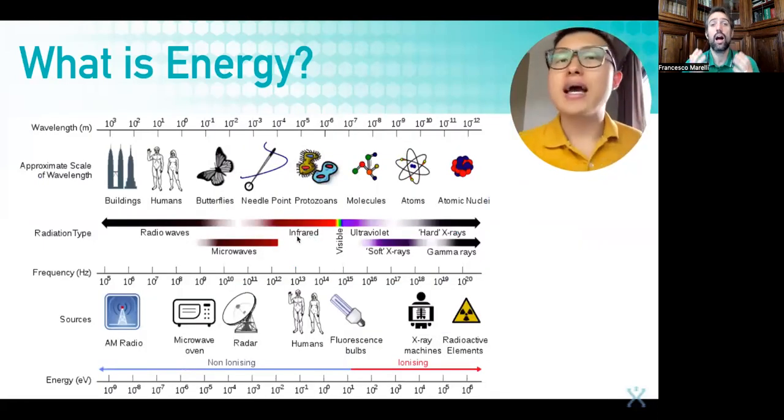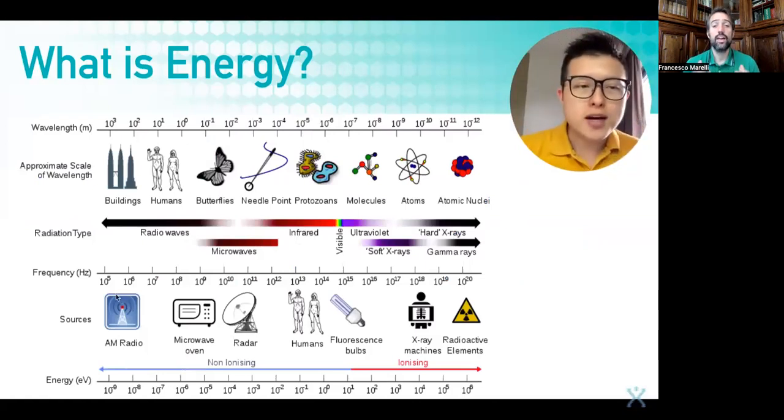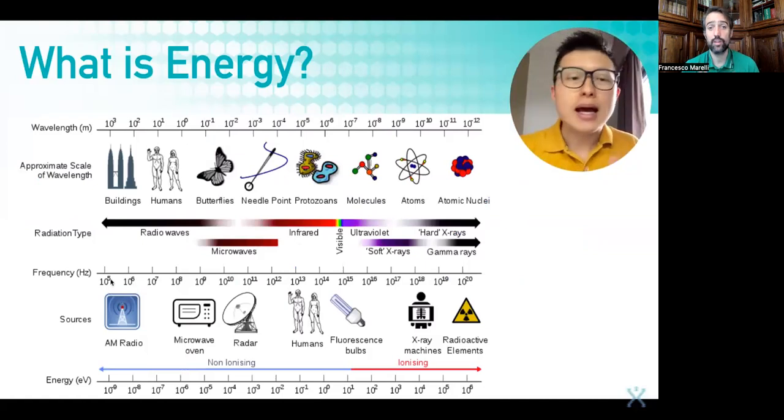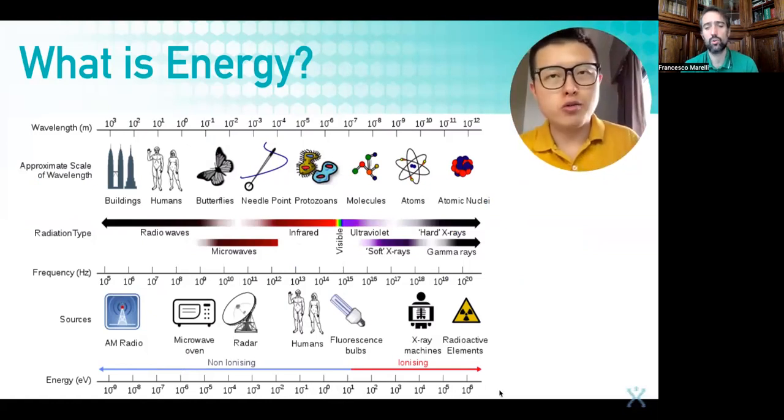Now how do we quantify energy? Energy is quantified by frequency. As the frequency gets higher, the energy also increases.